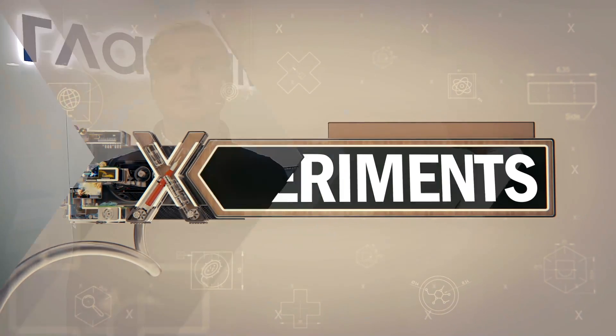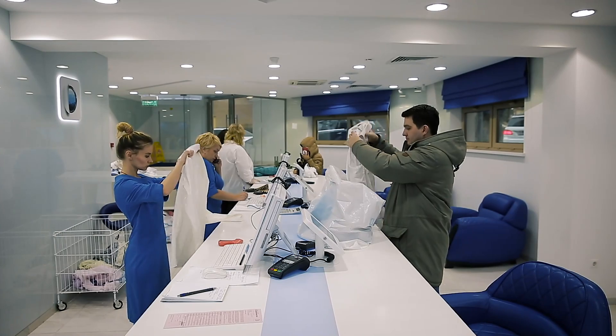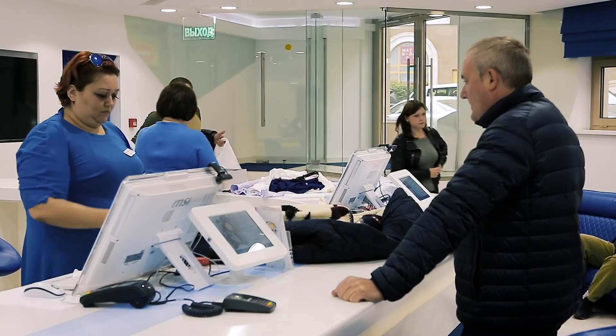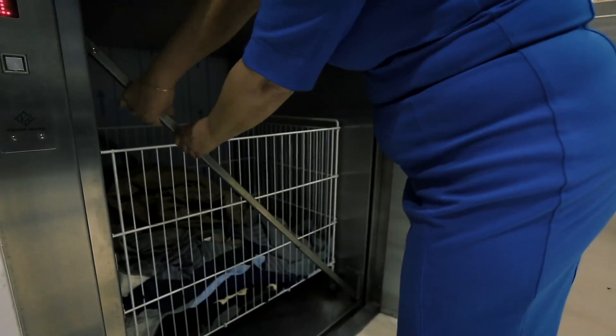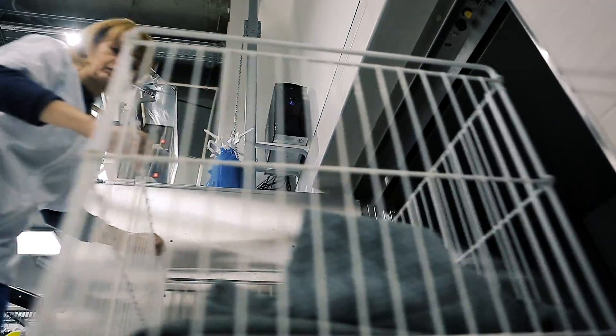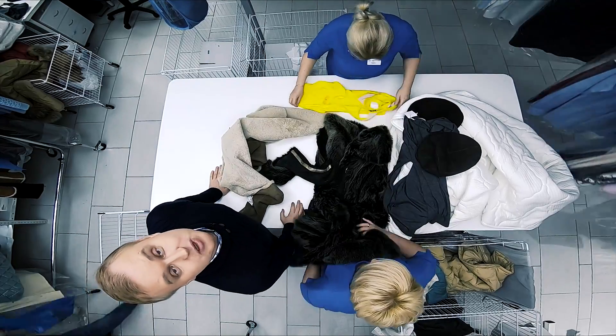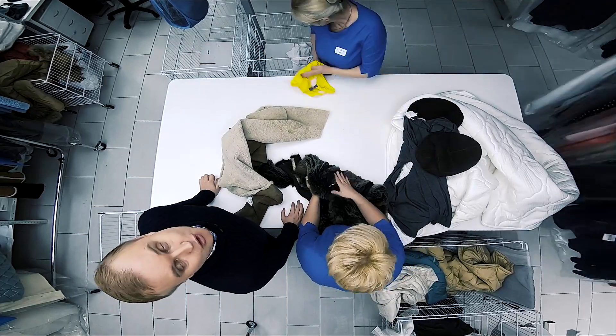And now, the main secrets of dry cleaning. What happens to your favorite clothes when they get here? It all starts with the items being evaluated. Things are not just taken for cleaning — they are described in detail: what stains they have, damage, and so on, so that no issues arise later on. The client signs the contract and the clothes go on to the next stage: sorting. They are once again inspected by specialists and distributed into different departments — some will be water cleaned, others dry cleaned, and so on.